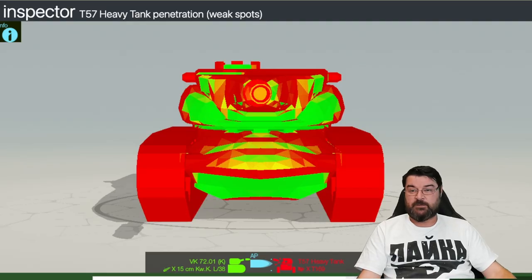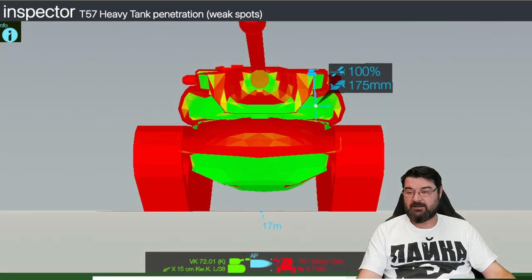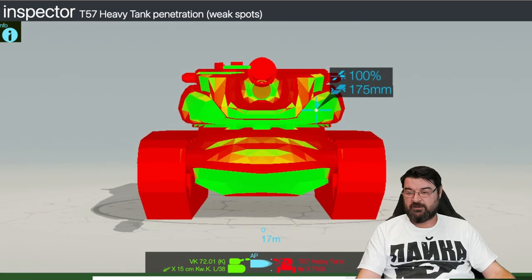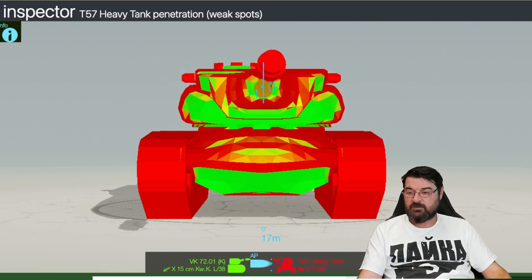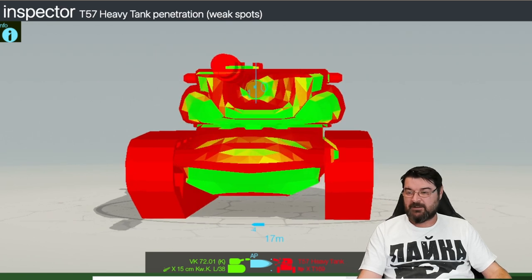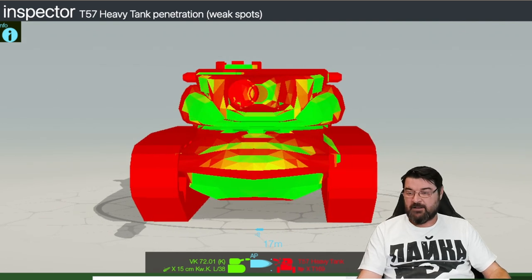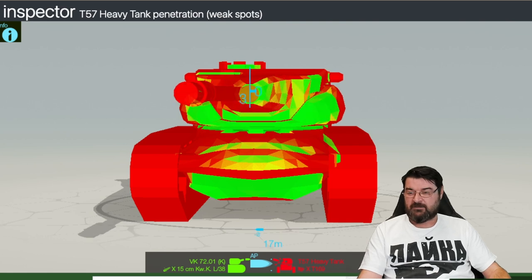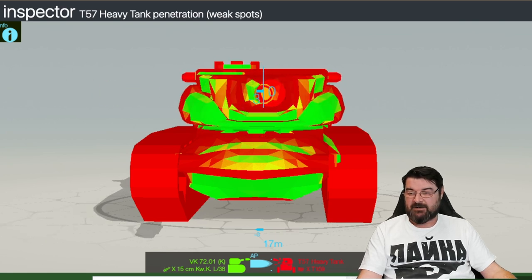This is the T57 Heavy — front on there are parts you can pen here and here, but they're not easy shots. Even angled it's still pretty pennable. If the person wiggles the turret it makes it even harder. It is better than what you'll see with the 50B, not going to lie.